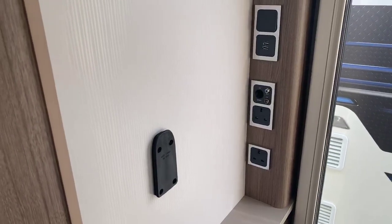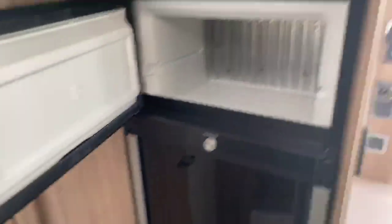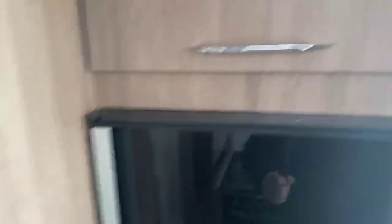12 volt socket and a couple of USB points. Nice tall fridge freezer which opens and closes on both sides — a small unique feature that you get in the Coachman Laser range — with a nice bit of storage above.